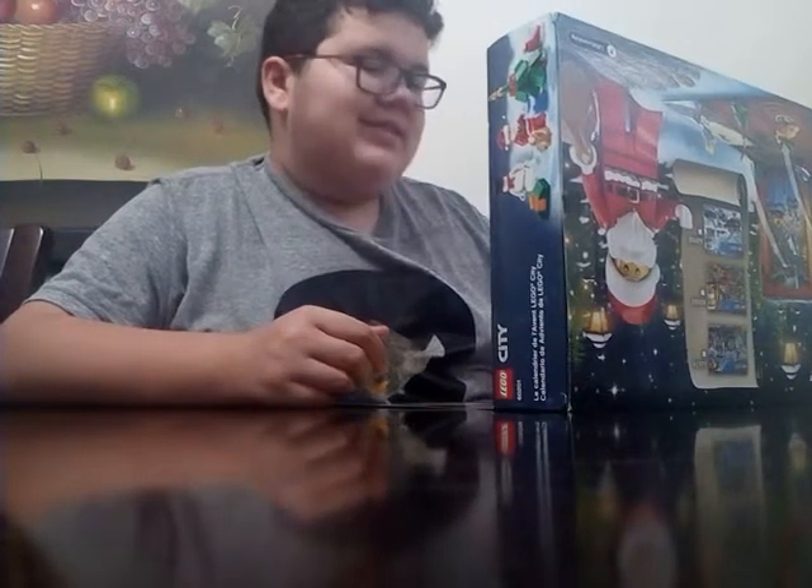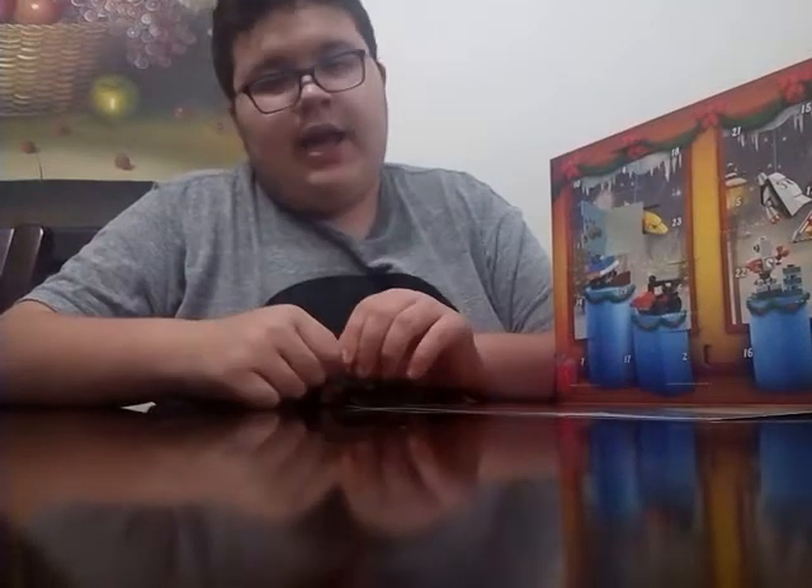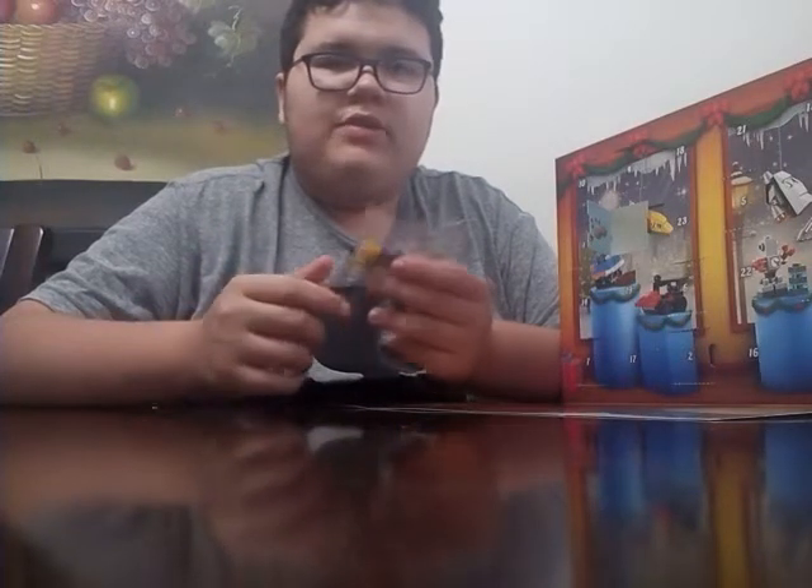I know what this thing is. I'll let you know what this thing is when it's already been built. I'll see you when this thing is already built.